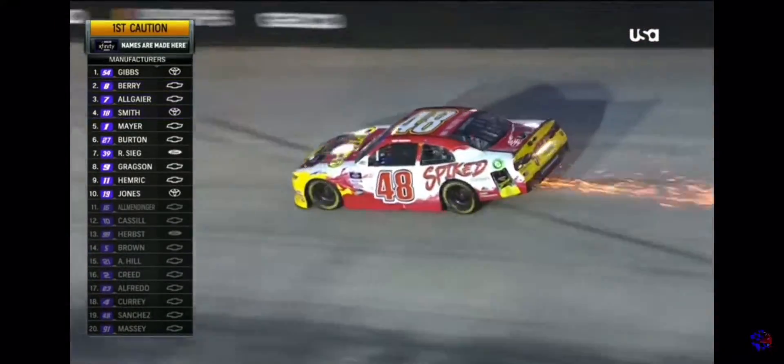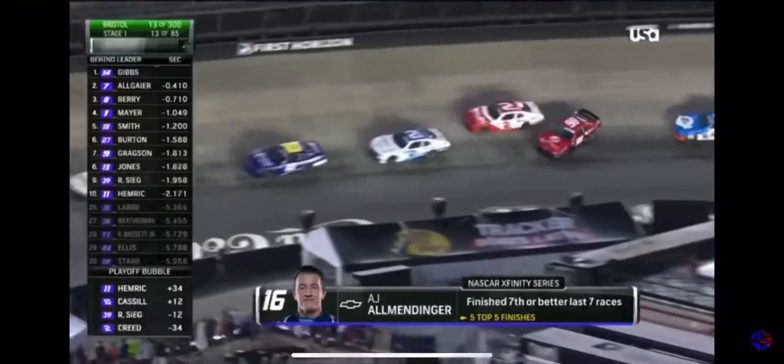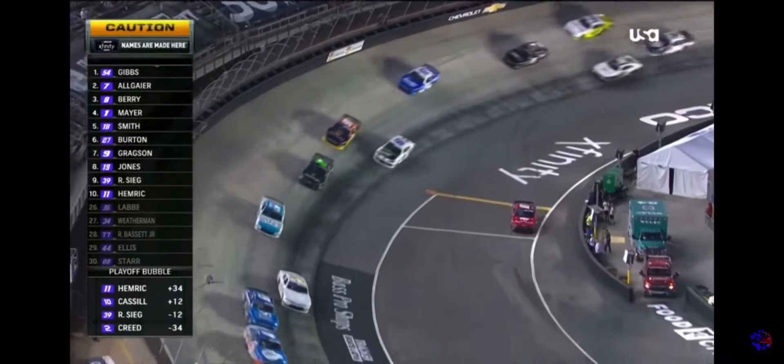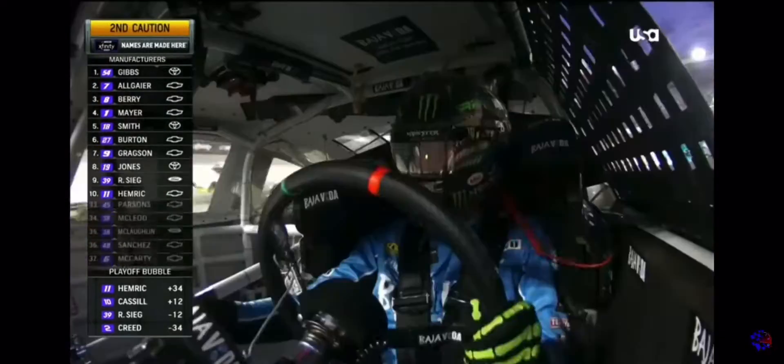We've got a car with a flat tire — the 48 car. The caution is out. Not sure how much damage, if any, there was to that 16. Here comes Riley Herbst around in the 98. No contact made, but the caution comes out.